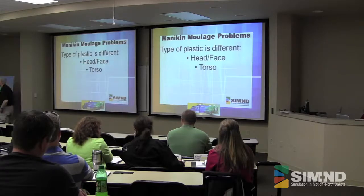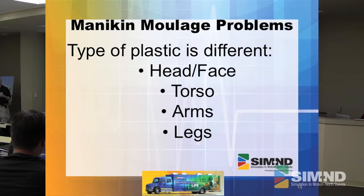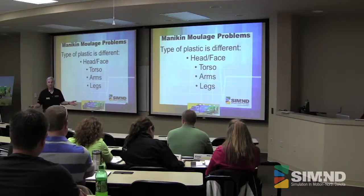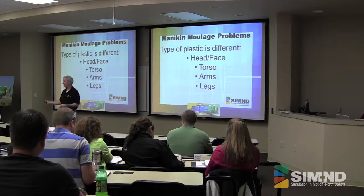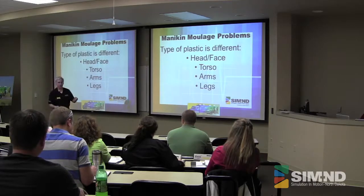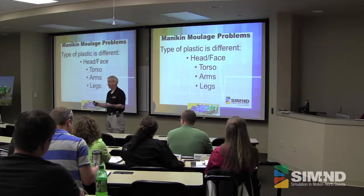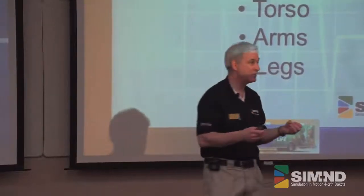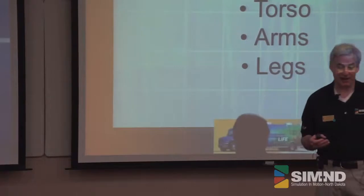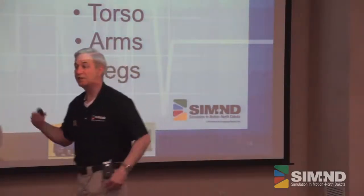Each of our mannequins uses different formulas for the skin. The head skin is made differently than the chest skin, and that's different from the legs and arms — at least three different products — and things stick differently. In my room we'll actually look at Medi and use Medi, which is the type you'll have on your trucks. The face skin — we couldn't get makeup to stick to it very well. We couldn't get even some of the different latexes to stick. But we did find that rubber cement sticks beautifully to the face skin.